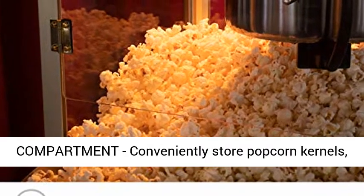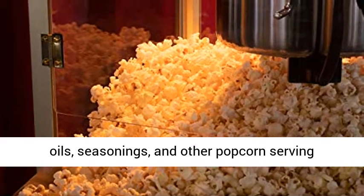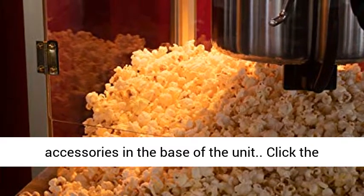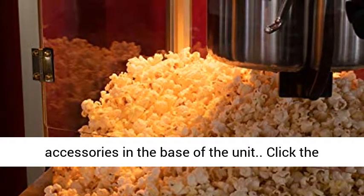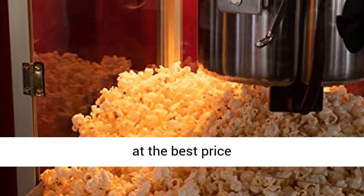Handy Storage Compartment: conveniently store popcorn kernels, oils, seasonings, and other popcorn serving accessories in the base of the unit. Click the link in the description to get this product today at the best price.